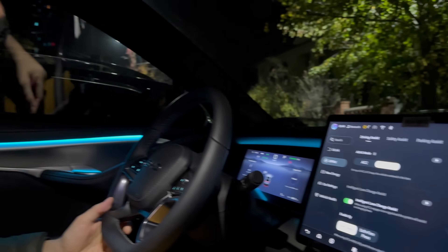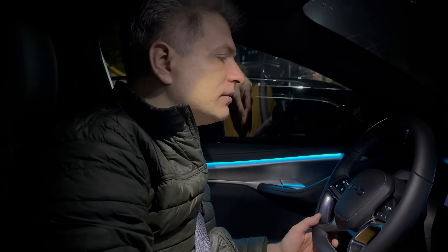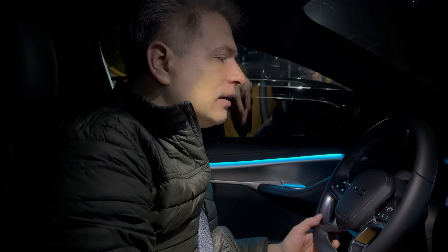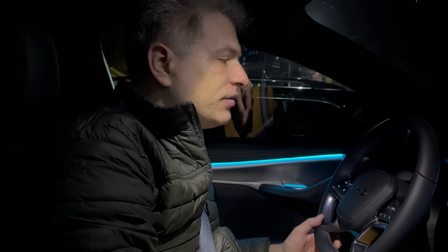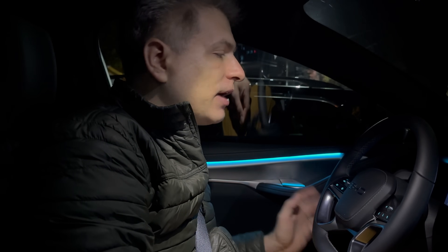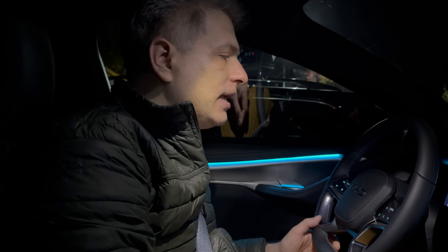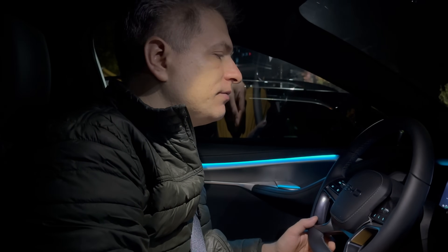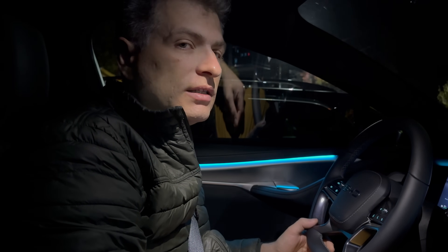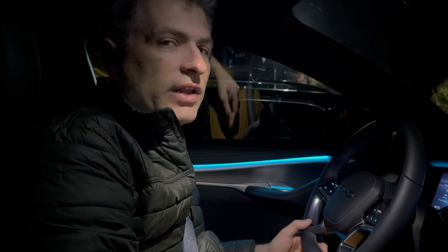We now have 286 km of range left with 53% battery. So the car estimates about 510-550 km of total range. I would say it's realistic to achieve around 450 to 500 km with continuous, not very dynamic driving.